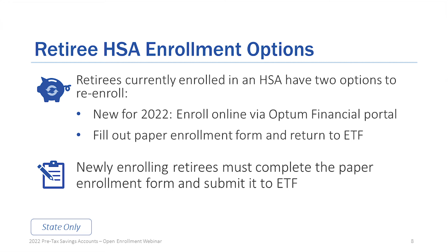Retirees currently enrolled in an HSA have two options to re-enroll. If you are already in the system and new for 2022, you can enroll online or fill out a paper form. If you are brand new to the system — newly enrolling retirees — you have to use the paper form; there is no online option for you. If you're just starting to use any of these pre-tax accounts, please use the paper system only. People already in the system have the option of using online, or paper if you prefer.